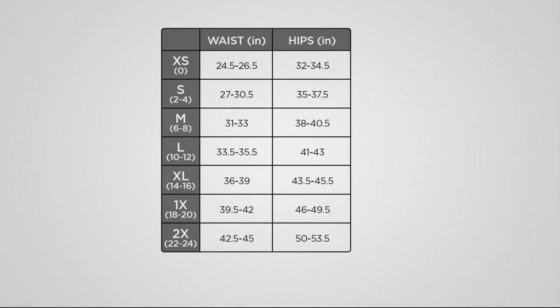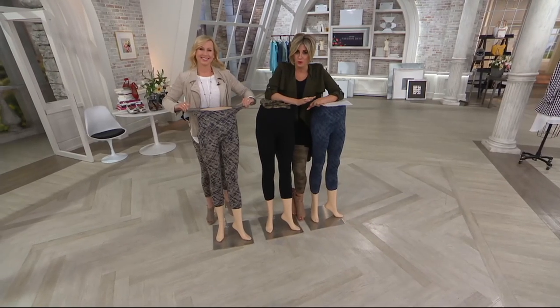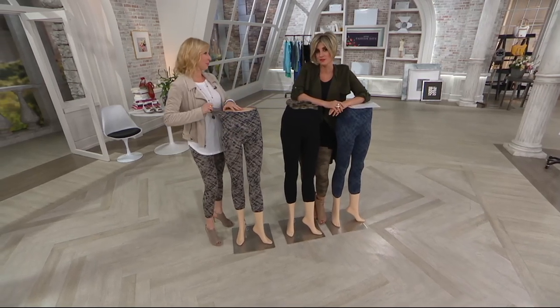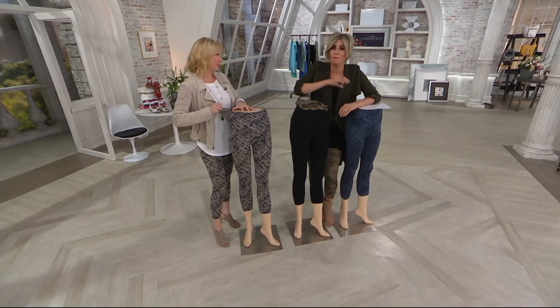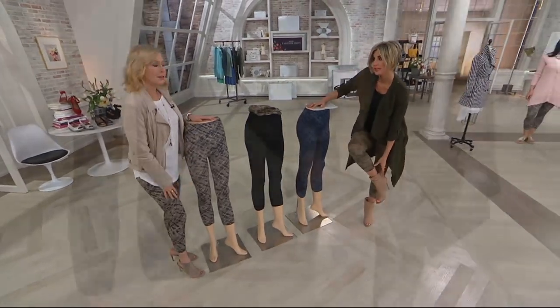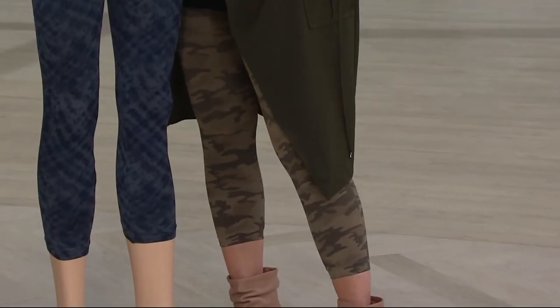I have to say that because these are the cropped version, I think they are necessary in your wardrobe, even though all throughout fall and winter we had so many awesome leggings that are full length from Spanx on PM Style. Showing a little bit of skin with your ankle boot or your gladiator taller sandal is the cutest way to warm-weather a legging.